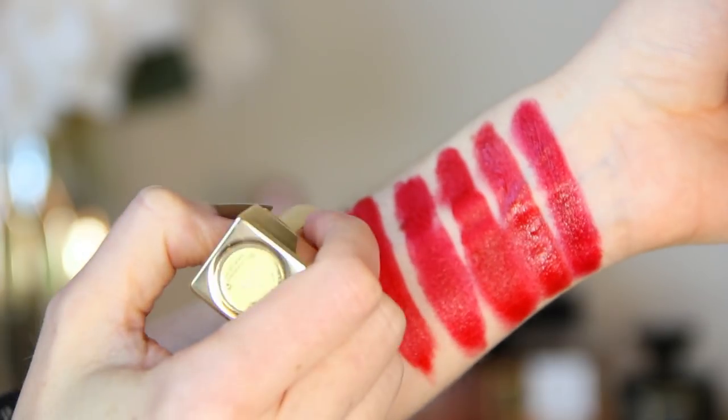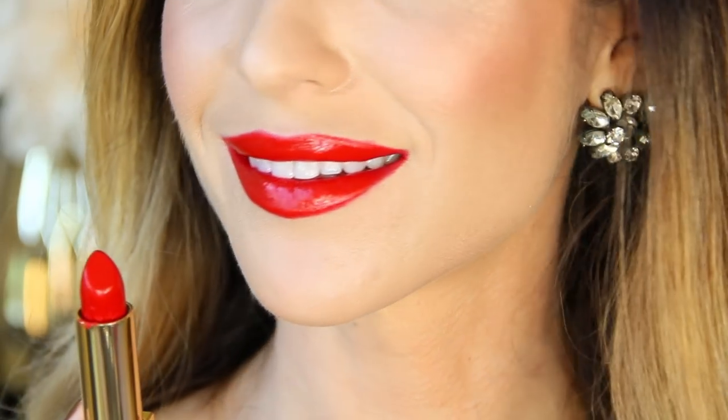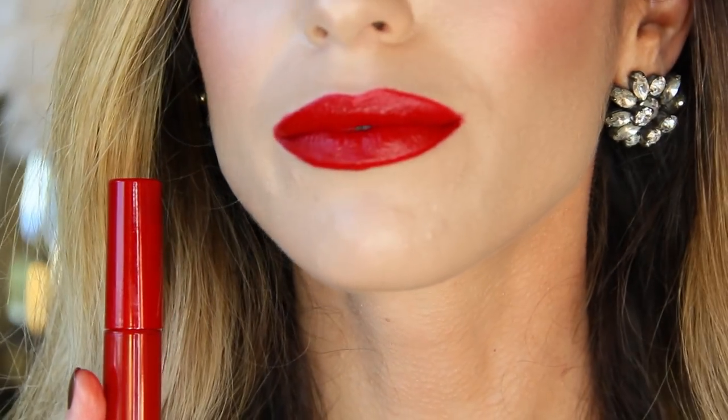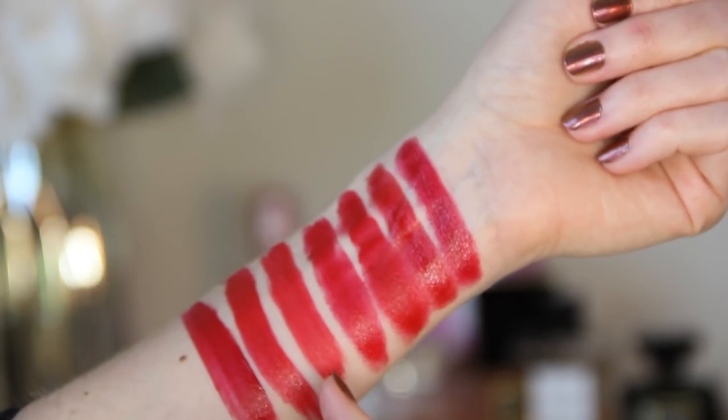YSL Rouge number one is pretty simple — it's number one, it's called Rouge. This is their classic go-to red lipstick available in Rouge Pur Couture, so it's a beautiful creamy, pretty long-wearing lipstick formula in beautiful gold packaging. Next up is Giorgio Armani number 400. There's a beautiful romantic story about how long it took to create this perfect red, intended to replicate the inside of a red rose. The Lip Maestro version is a very creamy, almost lip-soufflé formula — a beautiful true red.